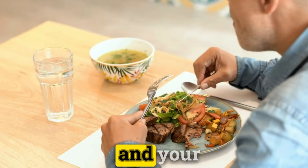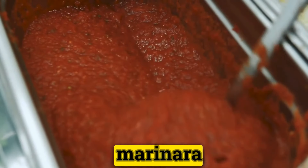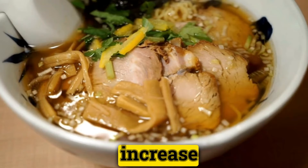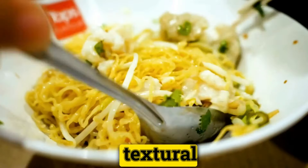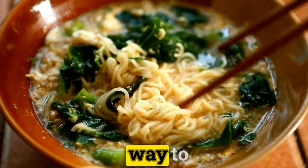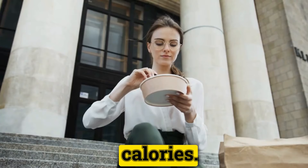For a quick and satisfying meal, sauté your vegetable noodles with garlic, olive oil, and your choice of protein, then toss with pesto or marinara sauce. Not only does this method significantly increase your vegetable intake, but it also introduces a fun textural element to your meals. Plus, it's an excellent way to indulge in pasta dishes if you're looking to cut down on gluten or calories.